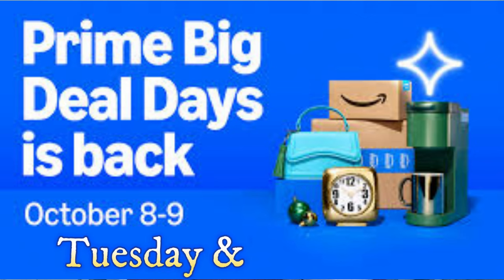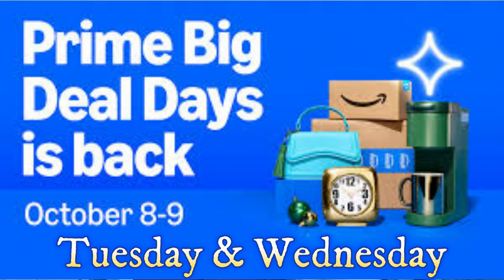It is Amazon's Big Prime Deal Days — the early sale before Black Friday. This is Monday, the day before the sale, but I wanted you to get prepared. Monday is today; Tuesday October 8th and Wednesday October 9th are the sale dates, and you can start shopping at midnight Pacific Standard Time on the website for all of these deals.